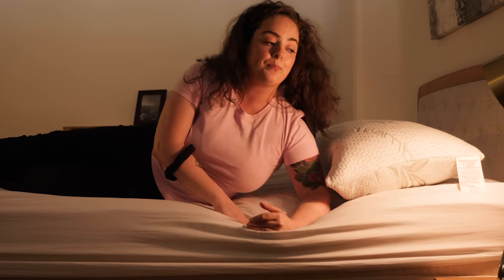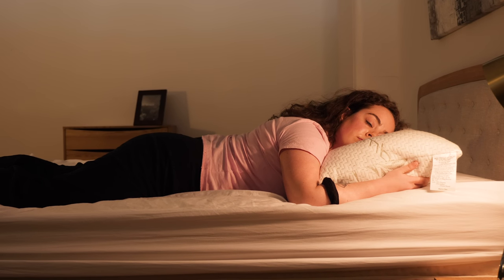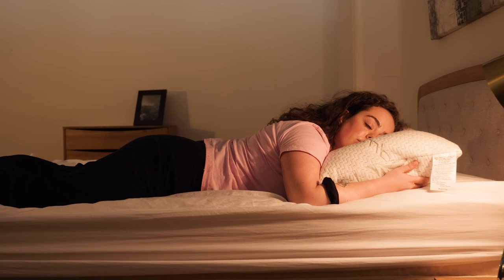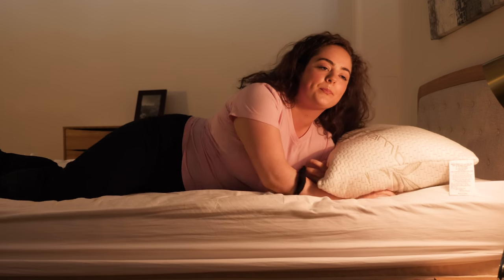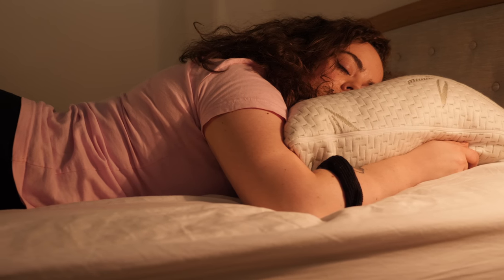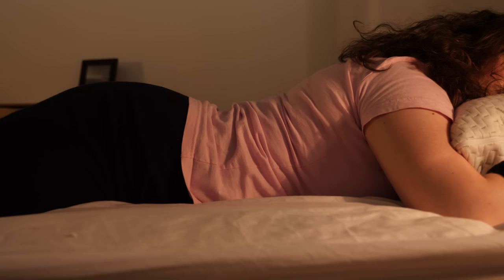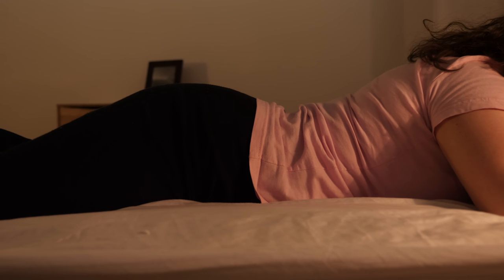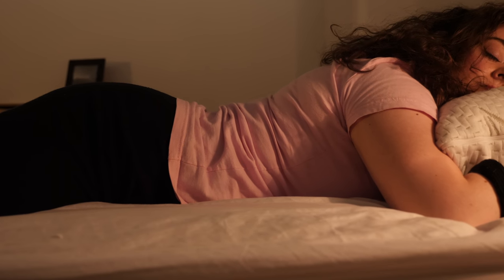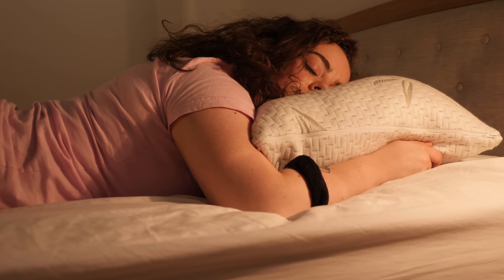Let's see how it is on my stomach. While it does offer a nice sink into the pillow, I'm still finding the loft to be a little too high for stomach sleeping for me. Because this pillow is not adjustable, you can't reach in and take out any of the stuffing. Stomach sleepers might want to try this first, just to make sure it's not going to elevate your head and put your neck out of alignment.